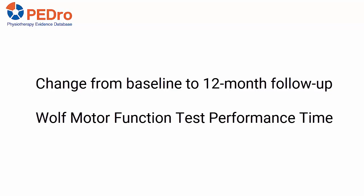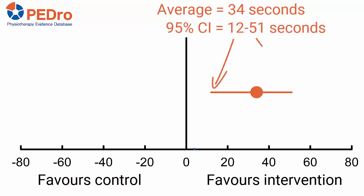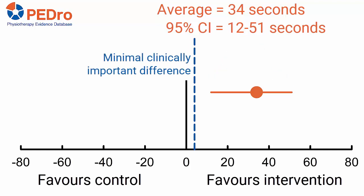Assessors were blinded to group allocation. The average between-group difference in Wolf Motor Function Test performance time was 34 seconds in favour of the intervention group. The 95% confidence interval was 12 to 51 seconds. The entire 95% confidence interval exceeds the minimal clinically important difference of four seconds.